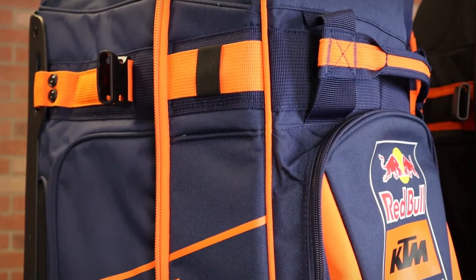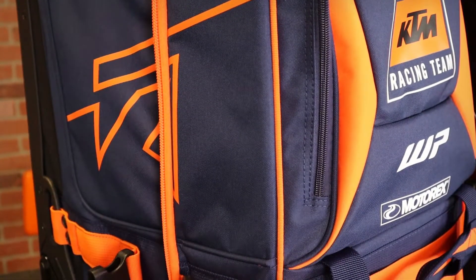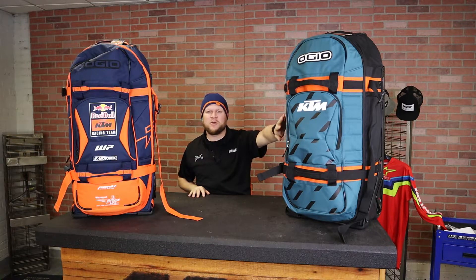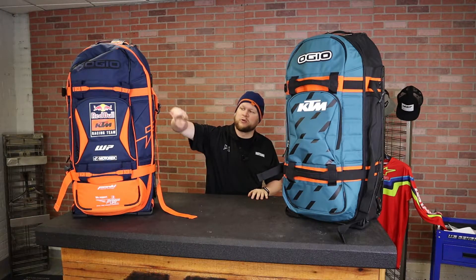I've got two of the three available 2022 OGO 9800s here. This one is part of the Red Bull KTM racing team signature series — it's got the Red Bull logo in orange and blue. This is the new colorway for 2022, it's called 'Pure' — almost like a teal or emerald green, something different for this year. You can also get this bag in the regular KTM racing team colors: orange but with black instead of blue and without the Red Bull logo. So you've got three different options.